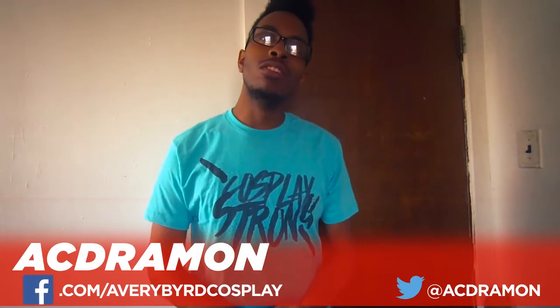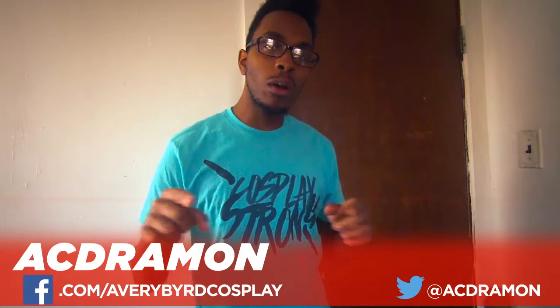Hey guys, Averybird aka Okdramon here with another vlog update on my Batman Beyond build. Now let's cut to the chase — I got a lot done. I wanted to make sure you guys have a nice video update if you haven't been keeping up with my cosplay channel. So, here we go.